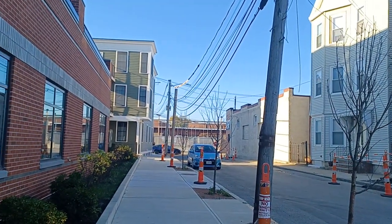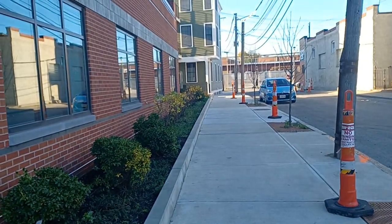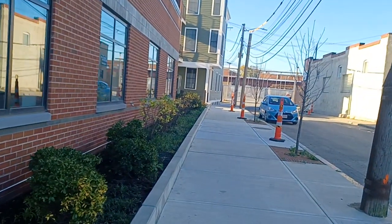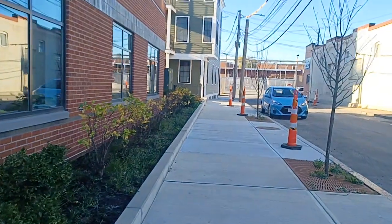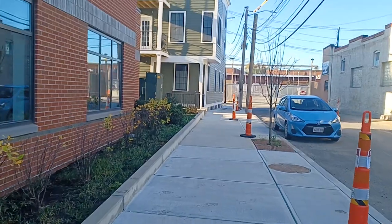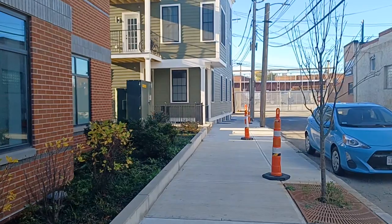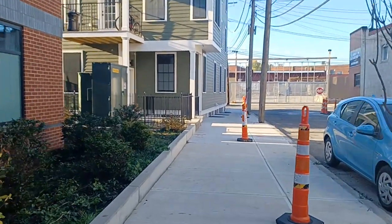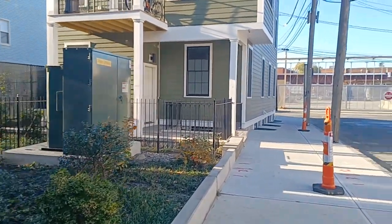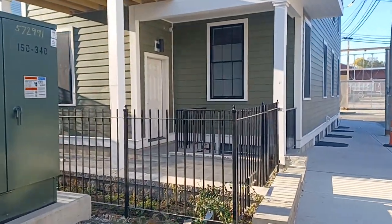Good morning, ladies and gentlemen. Nez Porter here. Just want to do a follow-up on a video I did — I think around summertime. Some of you probably remember this video. The city, after numerous complaints, people complaining and taking pictures and videos, has corrected the issue of blocking the sidewalk. I have so many of these things I need to follow up on and this is one of them.